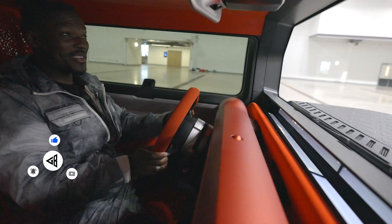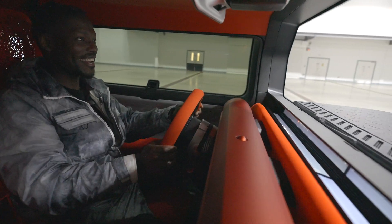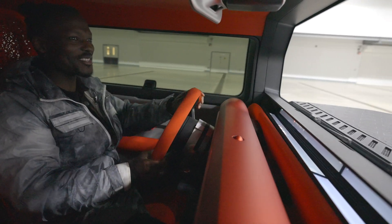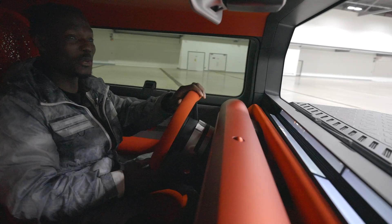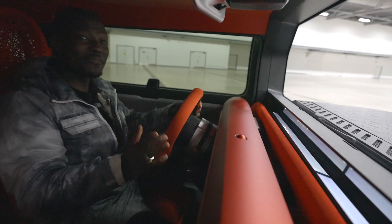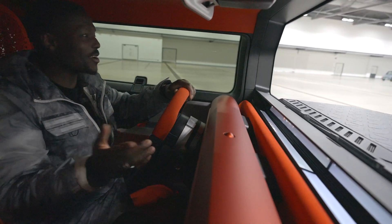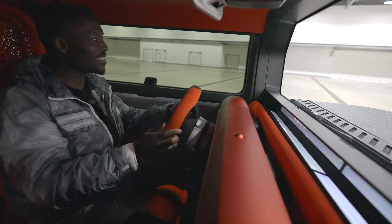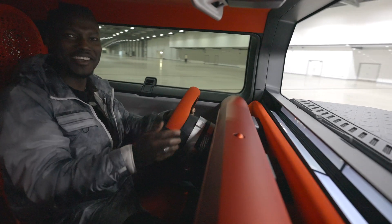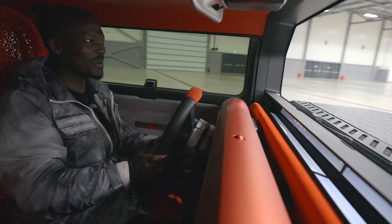How's it going everyone? It's Gadget's Boy. Sorry, it's a bit echoey and darker in here. That's because I'm in this weird warehouse where I get to try out the Citroën Oli for the first time. And this is no ordinary concept car - it's a concept car like no other. It's a beautiful thing and I'm actually happy to be driving this for the first time and see what it's all about.